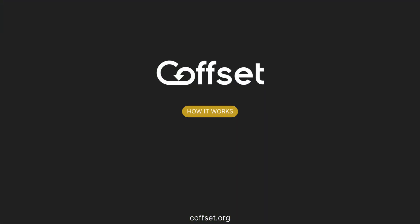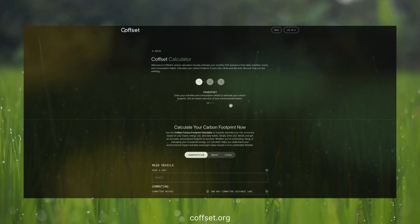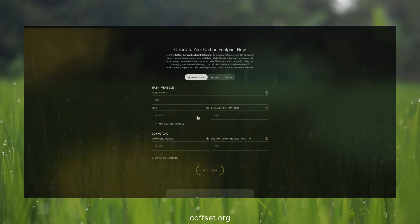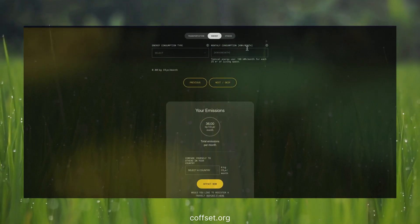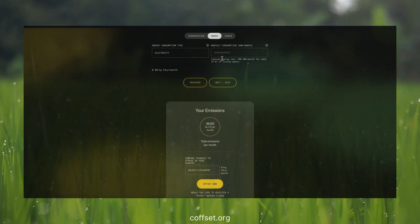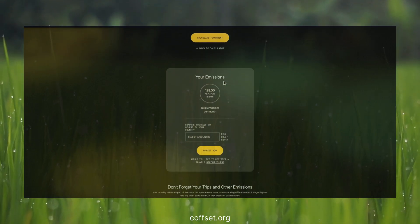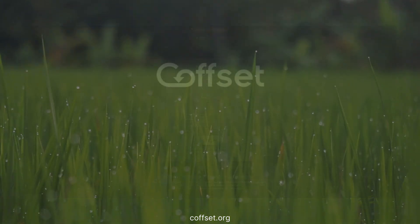Want to see how simple it is? Let's start. First, answer just seven quick questions about your transport, energy use, and groceries. Yes, only seven — and our system estimates your lifestyle footprint with over 90% accuracy. Check out your total emissions instantly and see how much CO2 you're producing every month. You can save your footprint and track it in your personal profile.